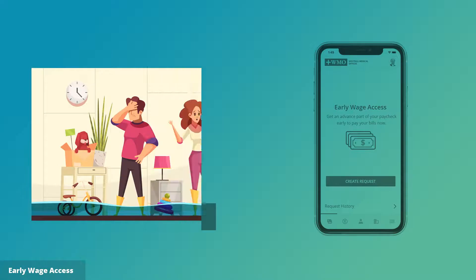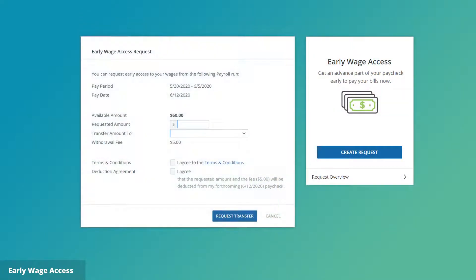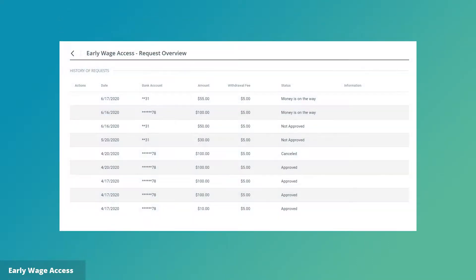Early wage access is there too, and it can be a lifesaver. Everybody needs help sometimes. Early wage access gives employees the option to get part of their paycheck prior to payday, just in time to deal with an emergency.